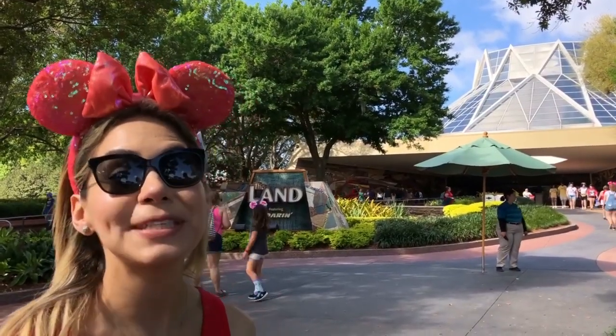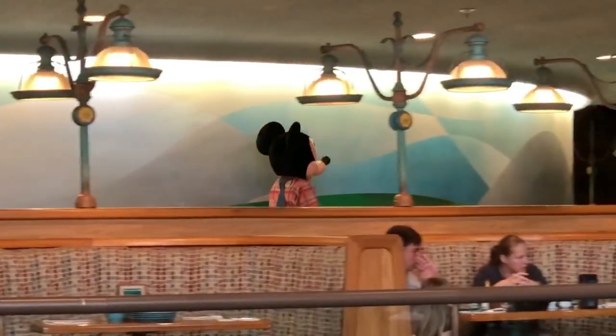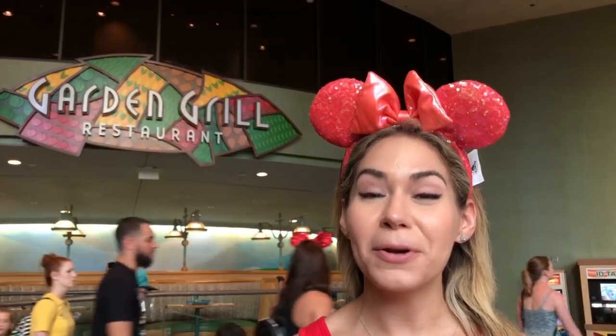Let's go inside The Land, featuring Soaring. If you want to eat with Chip and Dale, come to Garden Grill on the second floor of The Land. We're about to go check out Soaring Around the World — this one's cool because it takes you to the seven wonders of the world and some other amazing places.